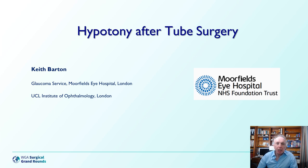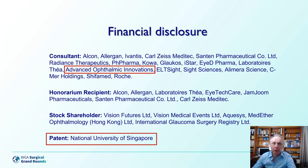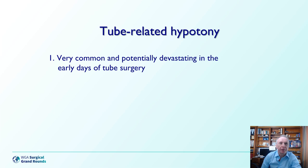Ladies and gentlemen, I'd like to thank the World Glaucoma Association for asking me to speak on a subject that I've grappled with almost on a weekly basis for the last 20 to 25 years. My only financial disclosure of note is that I have a share in the patent of the Paul Glaucoma implant and consult with the manufacturer of Advanced Ophthalmic Innovations. Tube-related hypotony was very common and sometimes devastating in the early days of tube surgery, but has become less common as the nuances of technique became better understood.